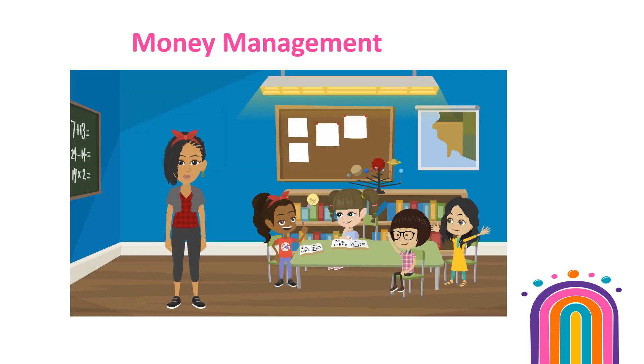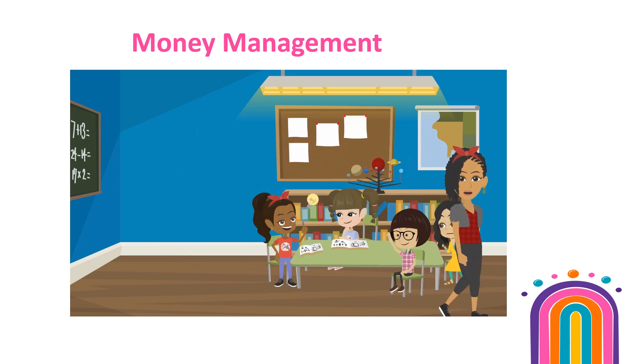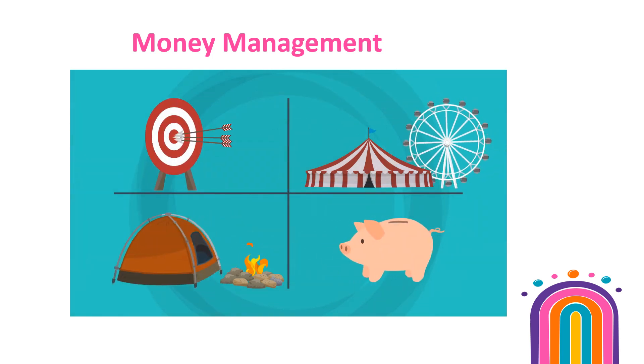Involve girls in the financial decision-making process. The more they know, the better. Knowing how much the Troop has available will help them set goals for future adventures, community service projects, trips, and experiences.